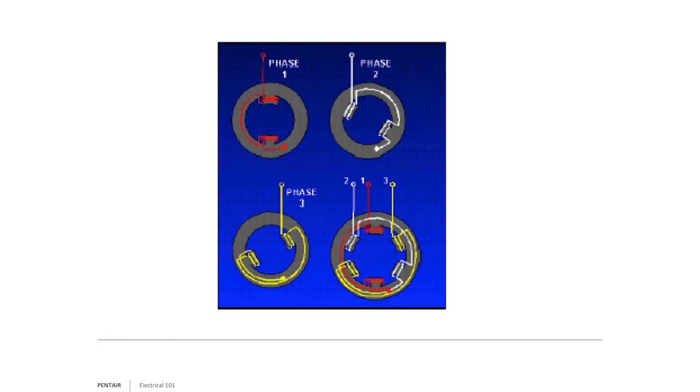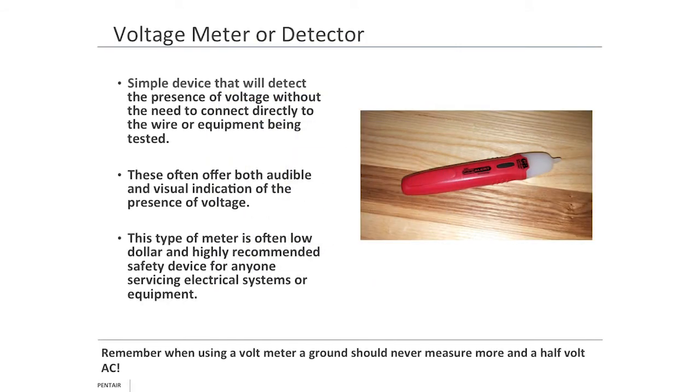This is a nice demonstration showing the windings very simplistically in the motor. Three-phase power basically has three windings offset 120 degrees that fire in unison to create that three-cylinder engine we talked about earlier.